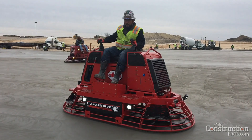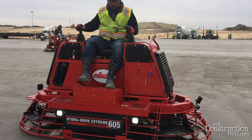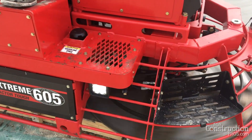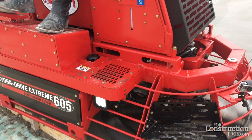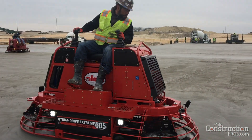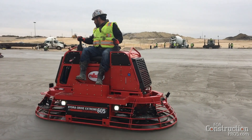One of the things you brought new to the show this year is a brand new riding trowel. We're proud of this one — it's been in development for several years. We started planning this probably two years, two and a half years ago, but we've spent about the last 18 to 20 months really developing this thing in the field and working and testing one-on-one with contractors. It's our new HDX 605, and we're really excited about this machine.